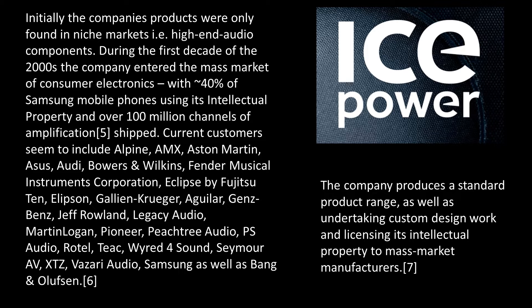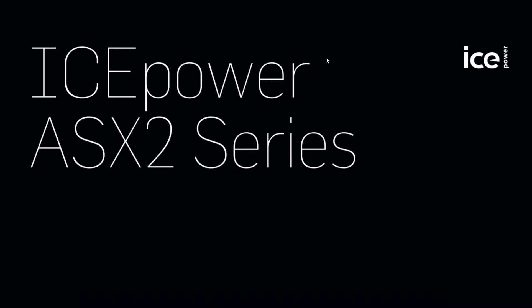Looking at IcePower's history — from niche players to part of famous names in the music industry. Let's start with the first successful products: two boards that you can find on eBay and Aliexpress.